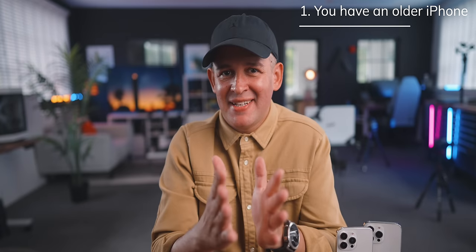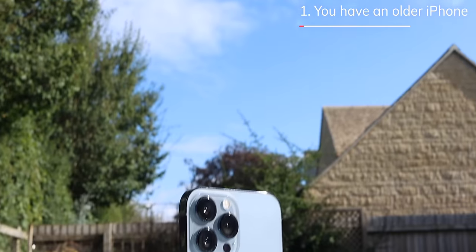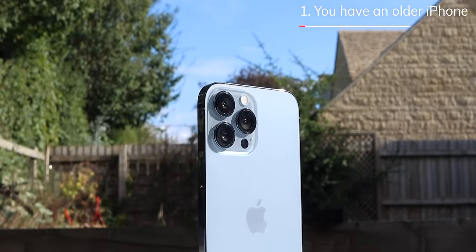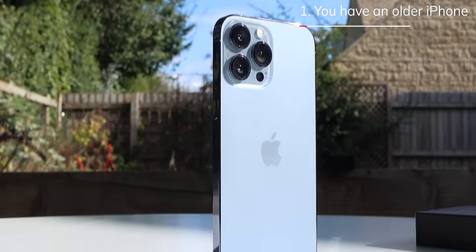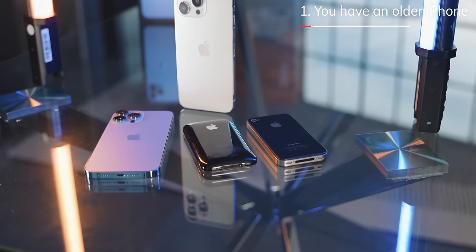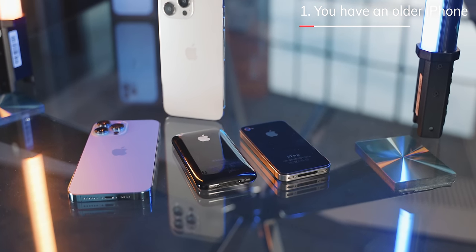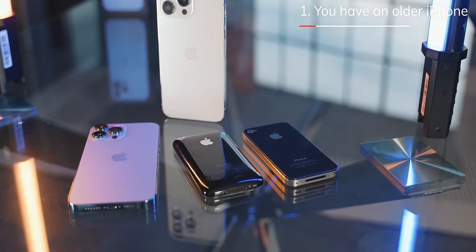Let's start with the easiest scenario, which is where you have an iPhone already, but it's about three years old — so we're talking iPhone 12 and older. If you have an iPhone 13 or 14, I've got some options for you too. But in this case where you have an older iPhone, the features have moved on considerably since 2020. We have much better cameras, impressive displays on most models, and awesome battery life.